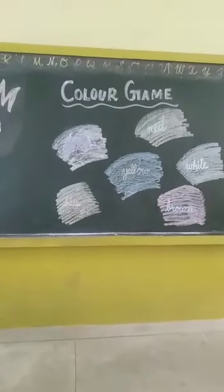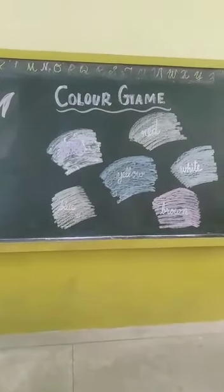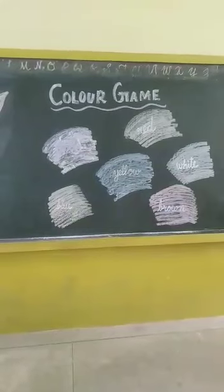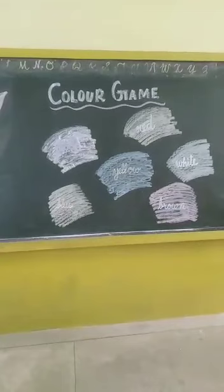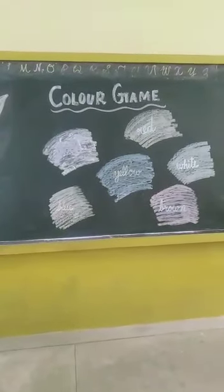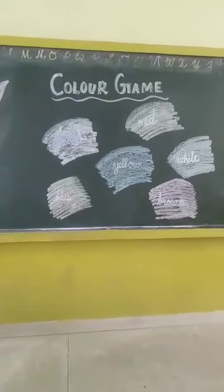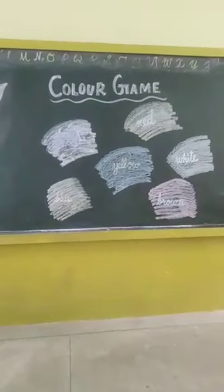Children, do you know what is the benefit of this color game? This color game will improve your visual attention. This color game improves divided attention, reaction control, and focusing skills. So it is very necessary to play this game, and you can also play this game at your home. Let's start.